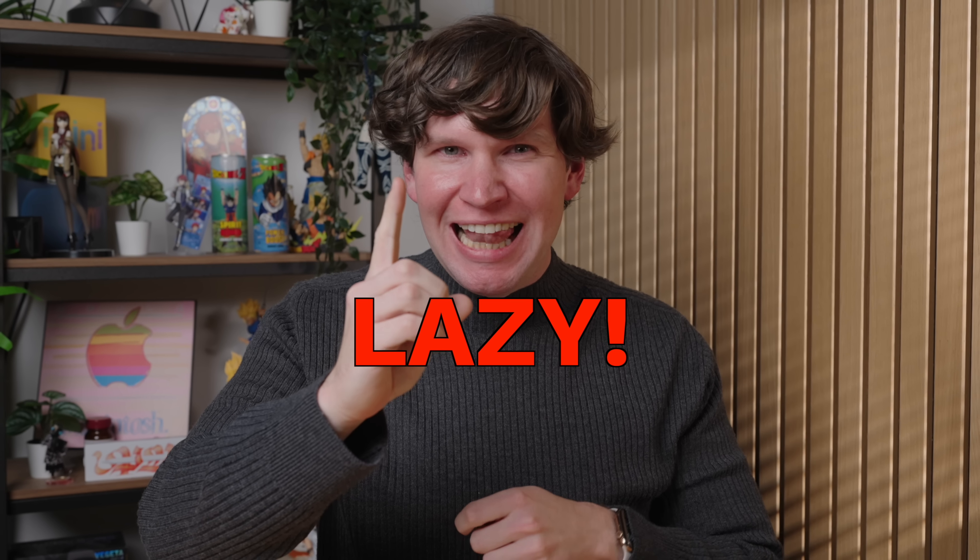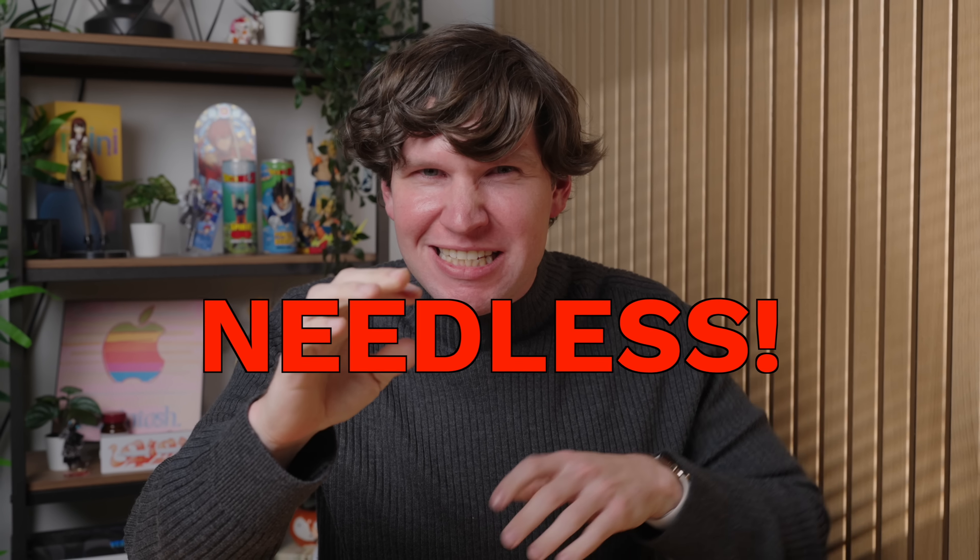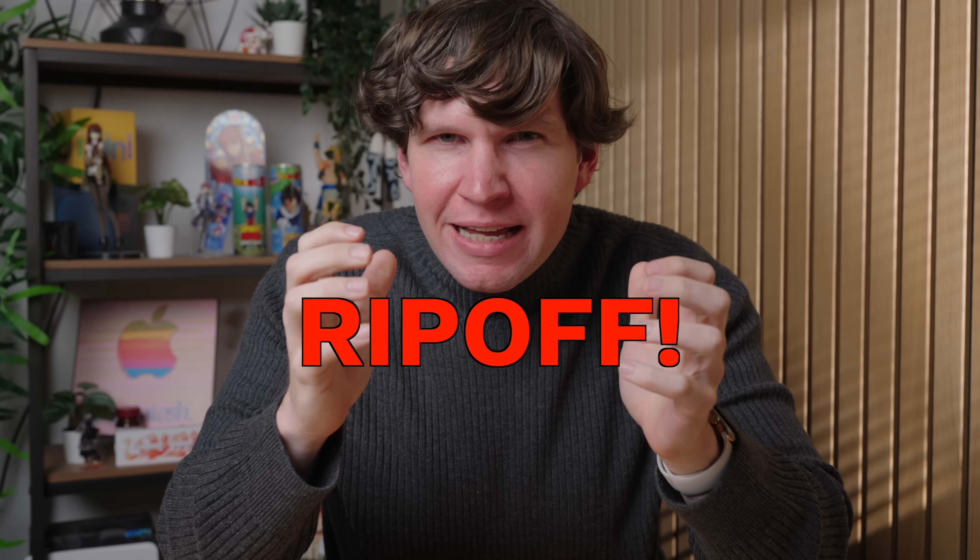Neglect! Laziness! Lackluster! Needless! Ripoff! Jelly Scroll. What the f*** is Jelly Scroll?